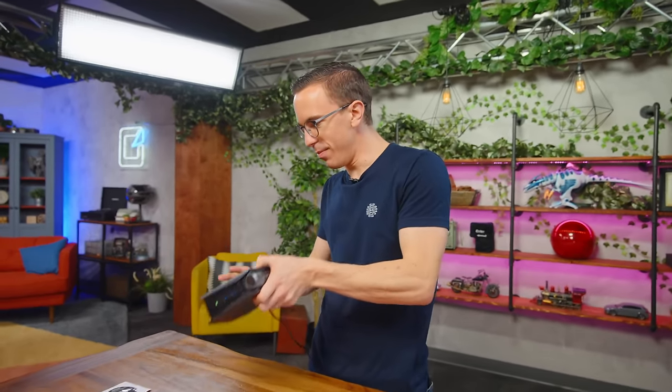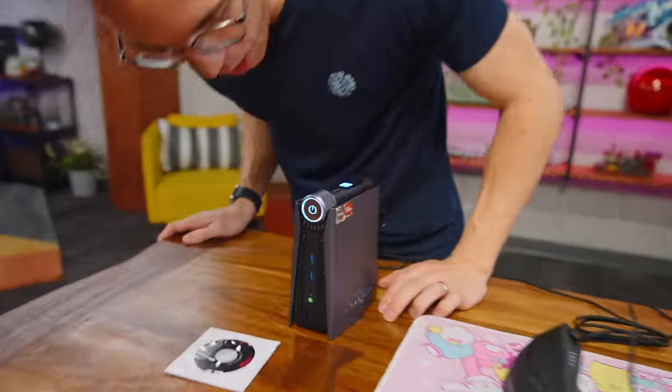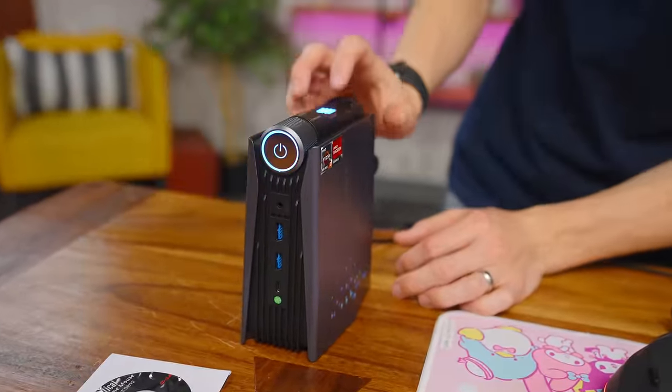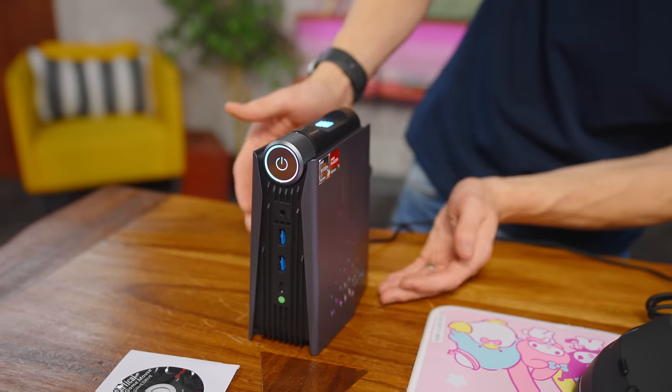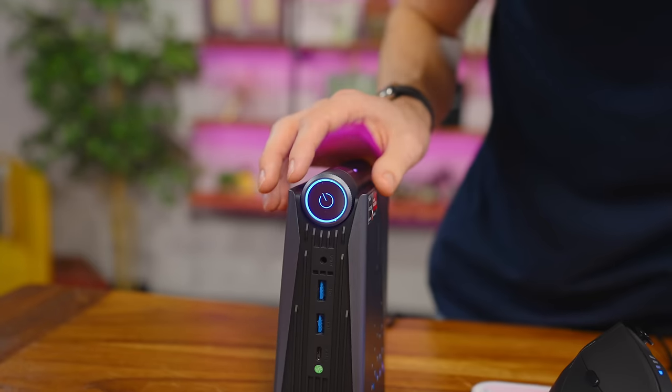So we can plug the computer in. I accidentally turned the PC on. It's very RGB. You know what? That RGB doesn't look bad. It's on the home button, it's on the Ace Magician logo on the top, as well as some pretty nice looking RGB on either side. So that's silent mode, auto mode, performance.